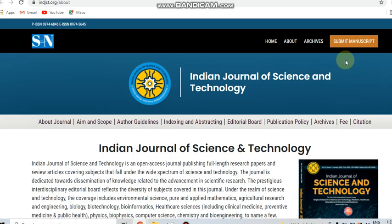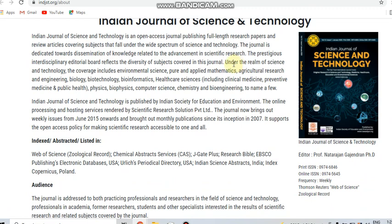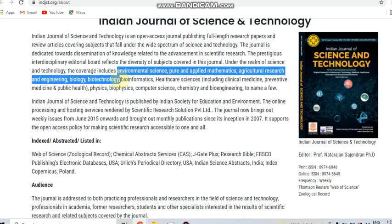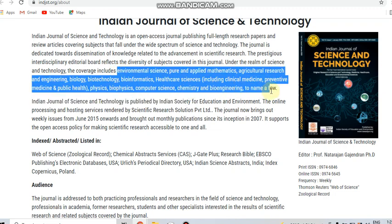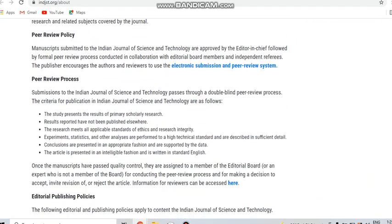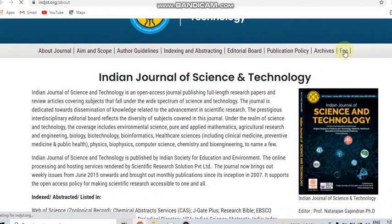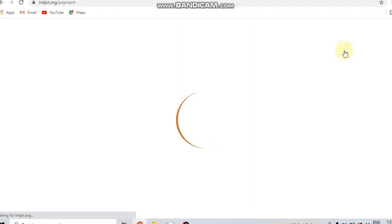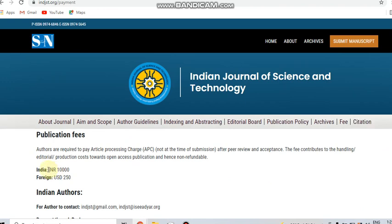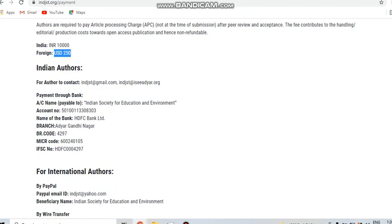Next we can see the Indian Journal of Science and Technology. This journal covers science and technology related subjects and is mostly multidisciplinary, covering many subjects. It is indexed in Web of Science and the publication frequency is weekly. The publication charge for Indian authors is 10,000 INR and for foreign authors it is USD 250. This is a paid journal with weekly frequency indexed in Web of Science.